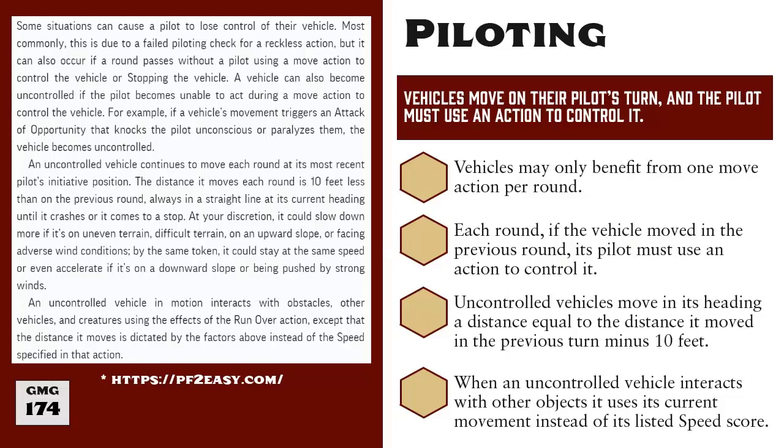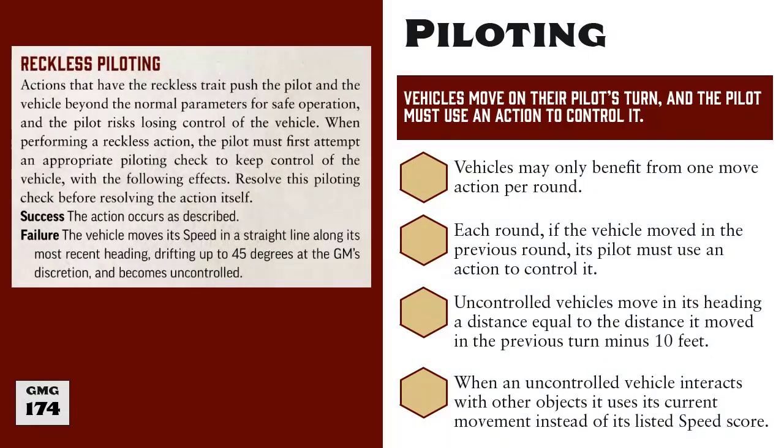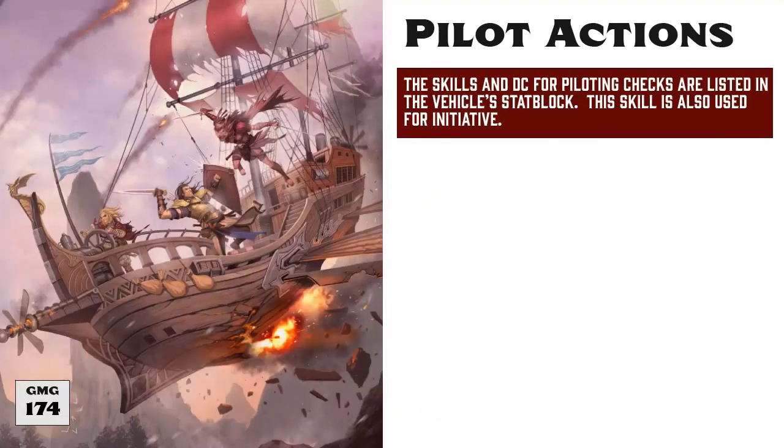Another trait we should cover before getting too deep into how you pilot vehicles is the reckless trait. When a piloting action has the reckless trait, the pilot must pass a piloting check before resolving the reckless action they want to perform. On a success, they can proceed and attempt the reckless action, but on a failure, they cannot attempt the reckless action and instead the vehicle moves at its entire speed score in a straight line and becomes uncontrolled. As previously mentioned, controlling a vehicle calls for its pilot to roll piloting checks, the skills and DCs for which are listed in the vehicle's stat block. Also, at the start of an encounter, the pilot can usually roll whatever skill they use for their piloting checks for their initiative as well. Unless otherwise noted, the DCs for these checks will be the standard DC for the vehicle's level, and the GM may further modify the DC as appropriate.